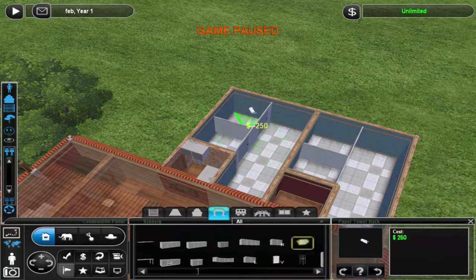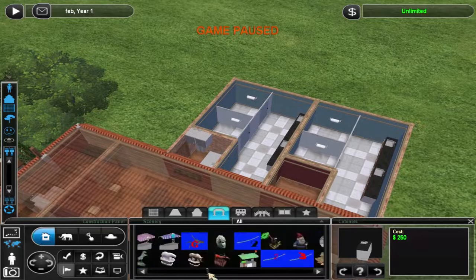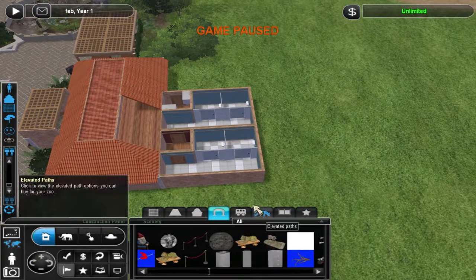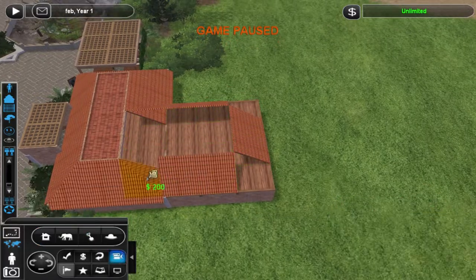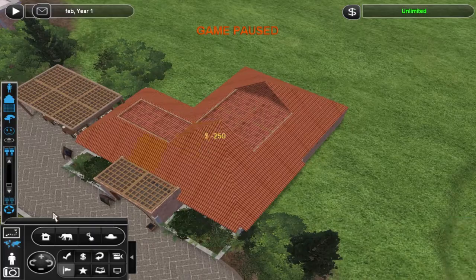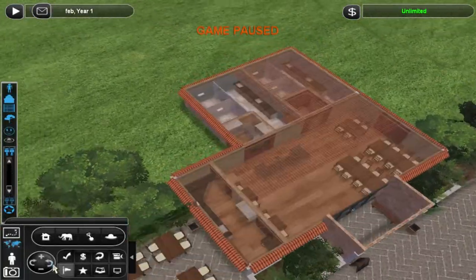I added the toilet section to the cafe because I felt that was necessary, so that's something. It's a really big toilet space but oh well. As a result the roof did change a bit but I kind of like it like this.